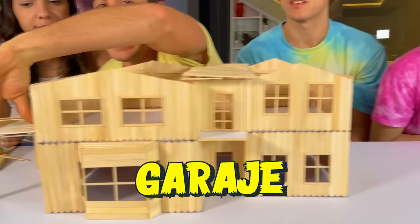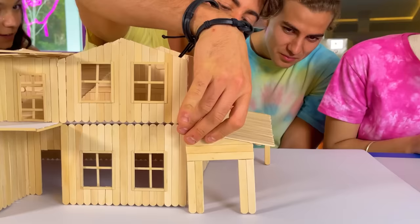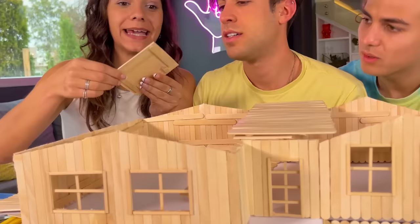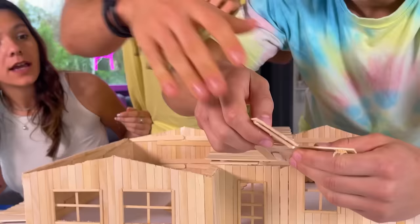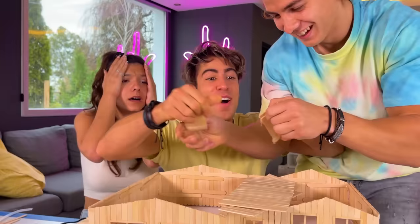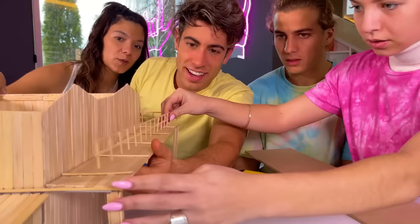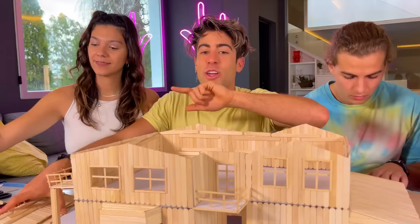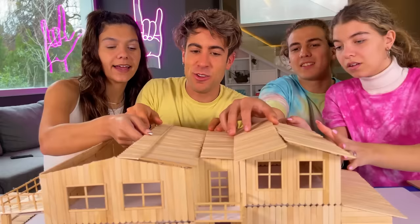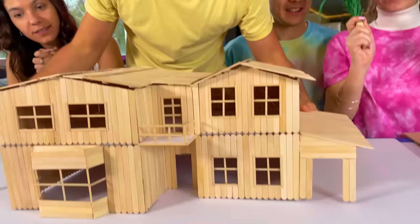Our house is not the same on both sides — on this side we have the garage, and the other side is missing something. Look what I have here — it's like a gallery, a little passageway to go to the back of the house. It has a little roof for the terrace too. Now we glue our terrace railings — it looks very good. Here's the smaller balcony railing for the front. Now at last, let's put on the roof so the people inside won't get wet!